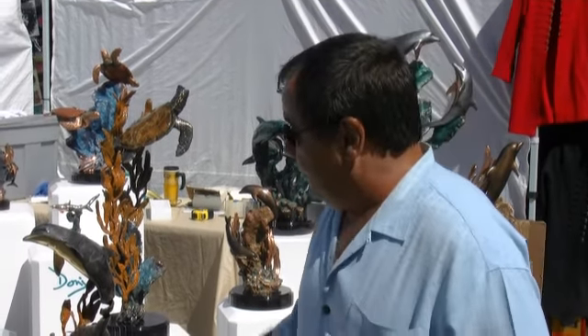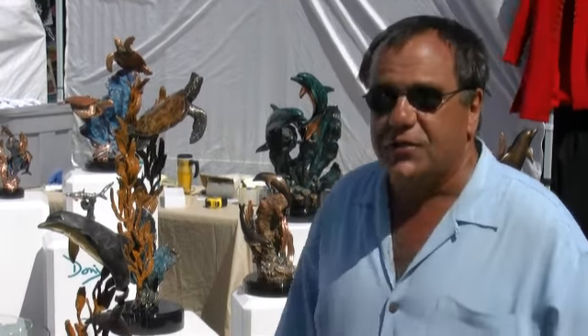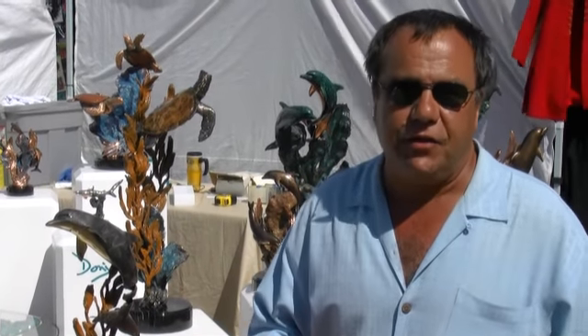The vets there saved her life. It's the first dolphin they know of that lost the whole tail that lived, but she was swimming like a fish. So we sell this piece to raise money to build prosthetic tails for Winter, and in the last three years we built three tails and it's revolutionized prosthesis for human beings.